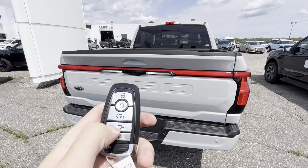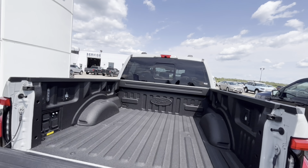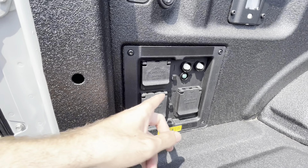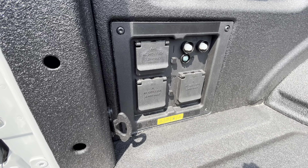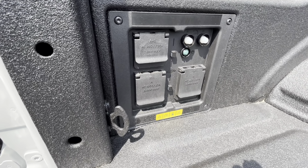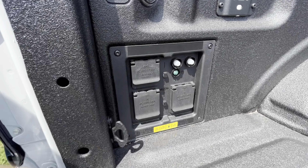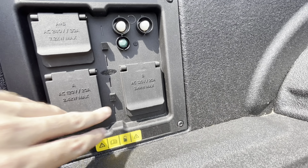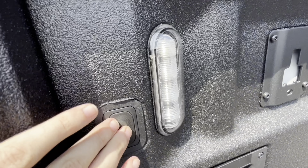Now we'll check out the tailgate. Press the button twice to open it. Back here it does have the sprayed-in Ford bed liner. You get extra outlets: one AC 240-volt outlet running on 30 amps at 7.2 kilowatts maximum, an AC 120-volt outlet running on 20 amps at 2.4 kilowatts maximum, and another AC 120-volt outlet running on 20 amps at 2.4 kilowatts maximum. There's also cargo lighting in the bed.